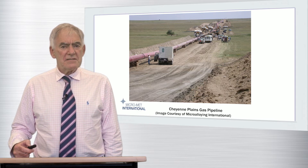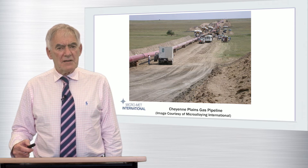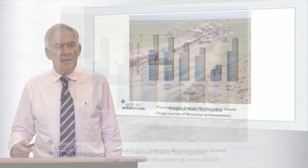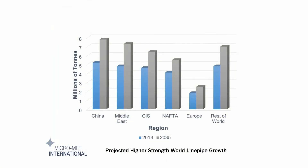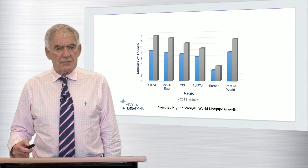Just to set the scene, let's take a look at the projected growth of demand in the world high-strength linepipe sector. By 2035, we will be consuming in excess of 36 million tonnes, much of which will be of larger diameter and increased wall thickness, as a consequence of the need to transport greater volumes of hydrocarbons at higher pressures over increased distances.